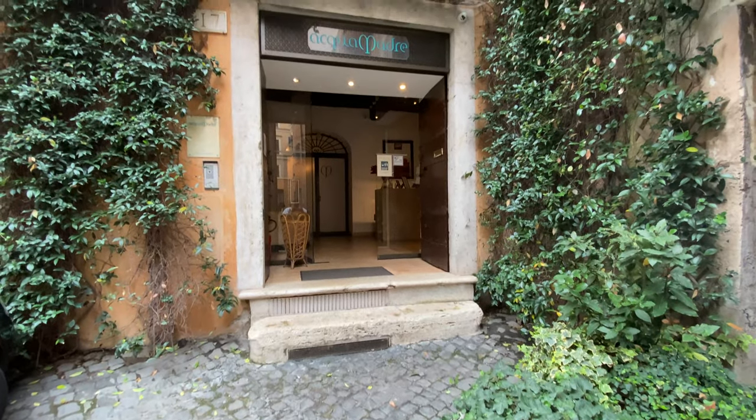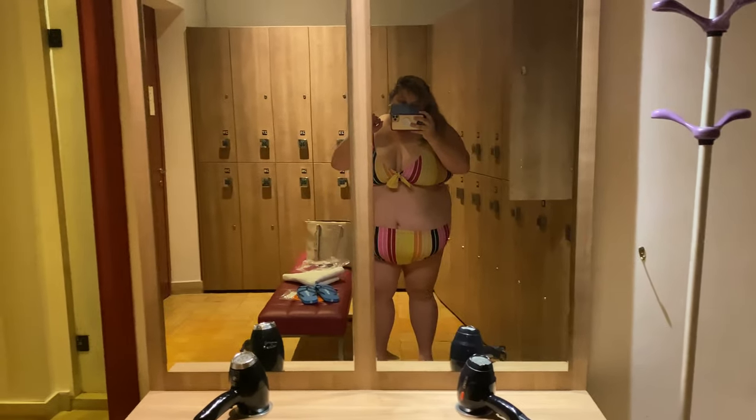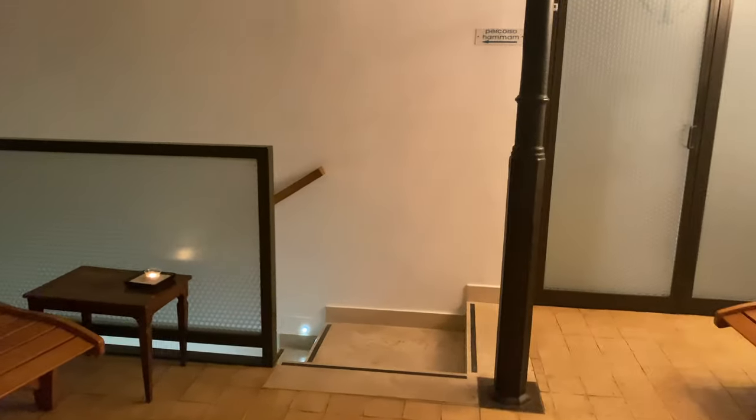I took my nap and now we are heading to a Hammam. I figured post-flight, not in first class — I know, first world problems — it'd be nice to cleanse my body. This is the Aqua Madre Hammam in Rome. It is styled to look like a Roman bath. You had to bring a swimsuit. That's the Hammam kit that you saw on the bench. This is the relaxation area and down there is all the good stuff.